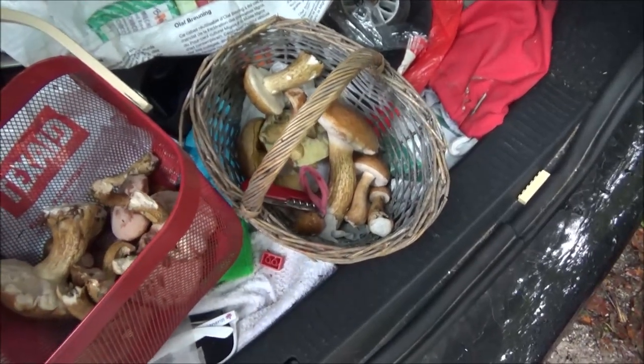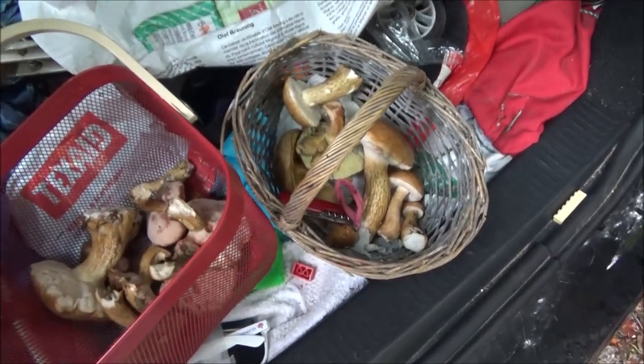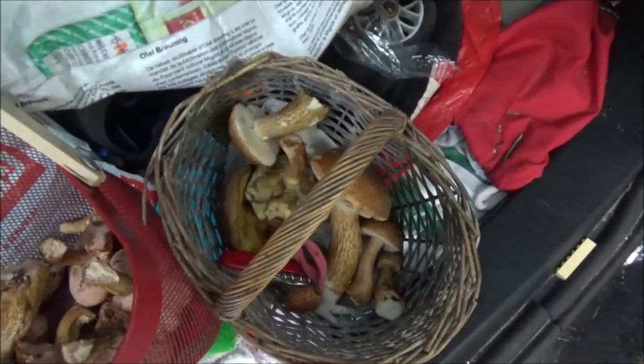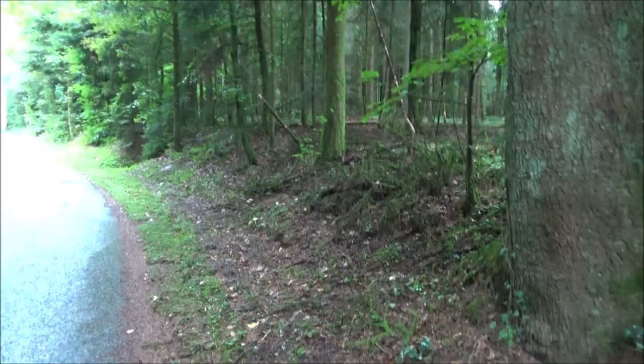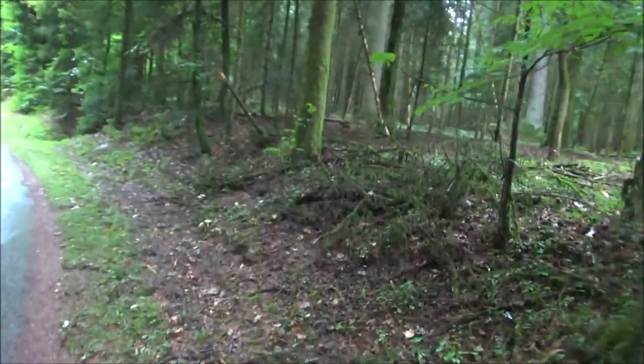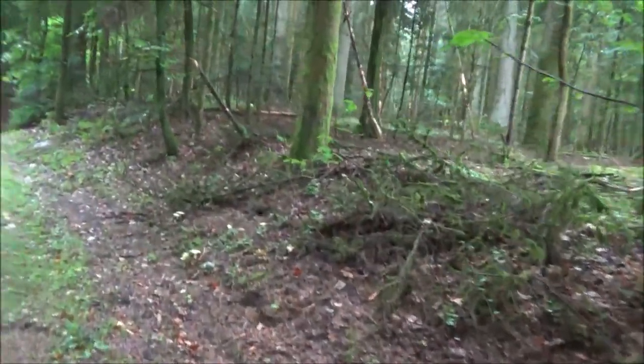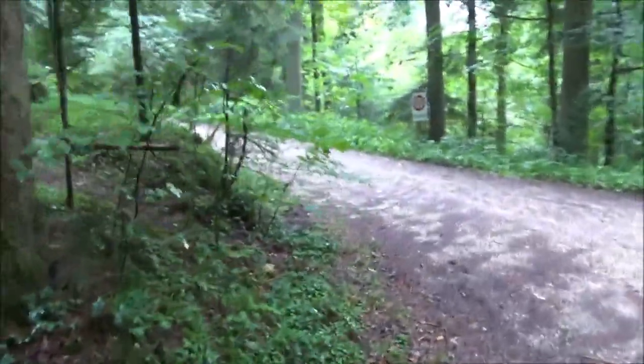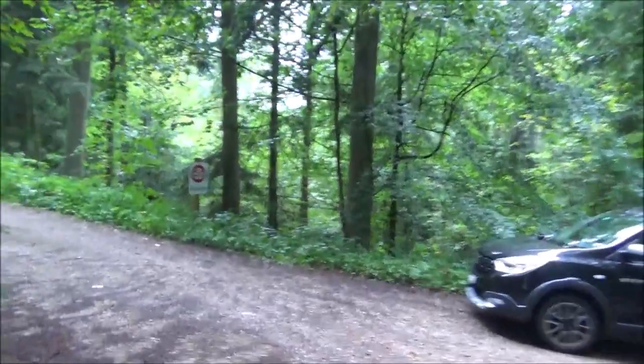So we might just want to have a quick look at my spot — let's see if we can find some red foot. This is where I usually go. I've found some good puffballs and stuff down here. There's a secret river down there.